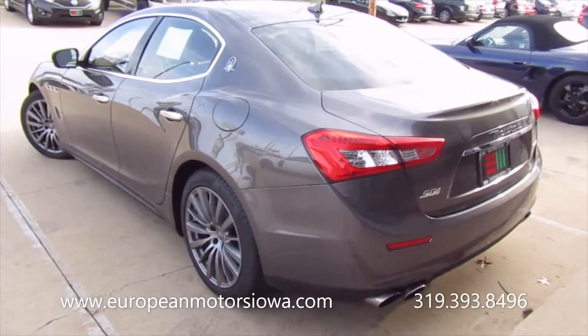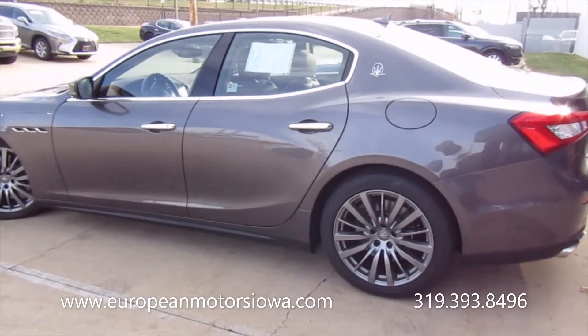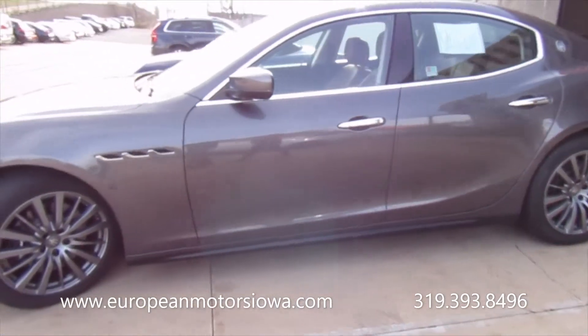And it's a beautiful deep gray color. What do they call this color again? It's Grigio Maratea. Great Italian name — I think it translates to dark gray.